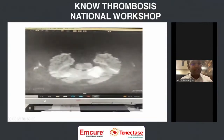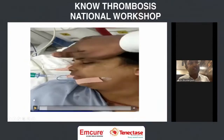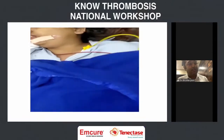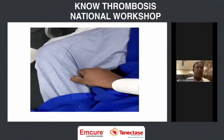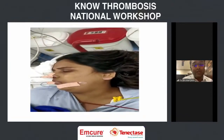We thrombolized the patient. After thrombolysis, there was still a worsening of the patient's condition, and her GCS dropped to almost 4. There was no motor response — she literally collapsed in front of us in the emergency room. An immediate CT was done to rule out any bleed; there was no bleed, and we shifted her to the cath lab.